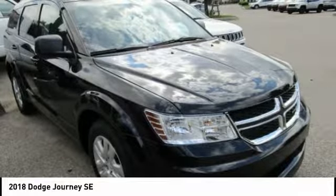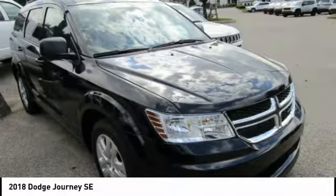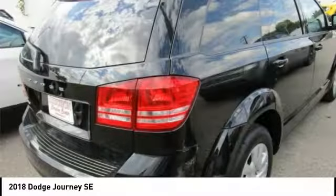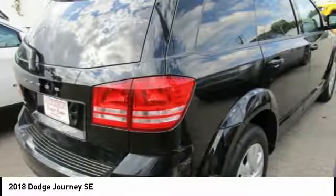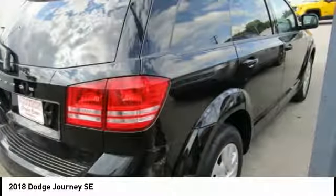Audubon Chrysler, proudly serving Henderson, Evansville, Mount Vernon, Owensboro, Newburgh, and surrounding Kentucky locations. This Pitch Black Clearcoat 2018 Dodge Journey is equipped with a 2.4L I4 DOHC 16-valve Dual VVT.